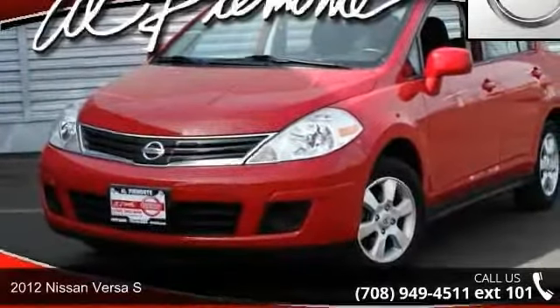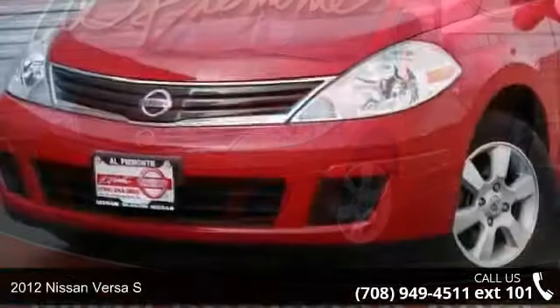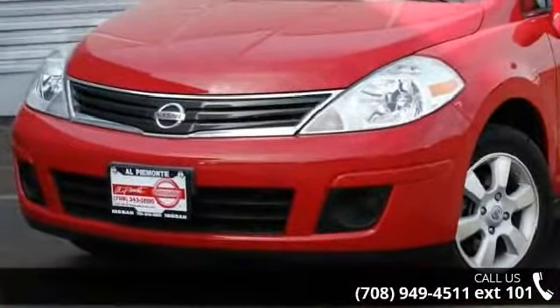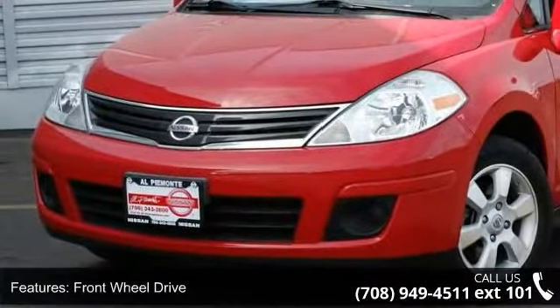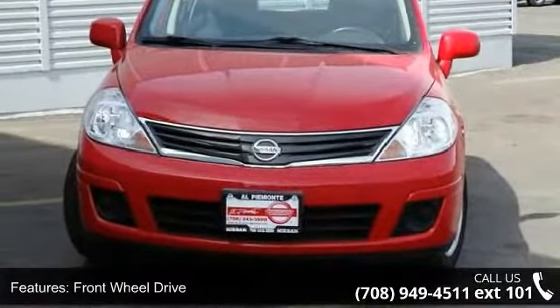Arrive in style with this 2012 Nissan Versa S. If you are looking for an automobile with great features, look no further. This vehicle comes with a reliable 4-cylinder engine, connected to a smooth shifting automatic transmission.